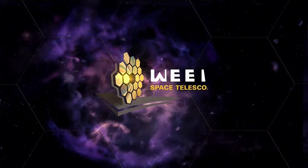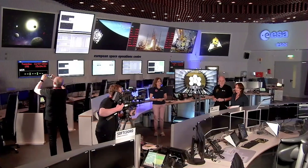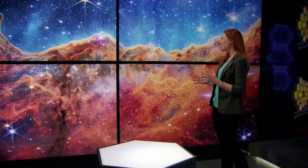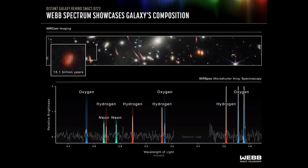Every part of this mission is a partnership. The next day, in cooperation with our partners from the European Space Agency, Canadian Space Agency, and Space Telescope Science Institute, we released the full set of Webb's first full-color images and spectroscopic data.